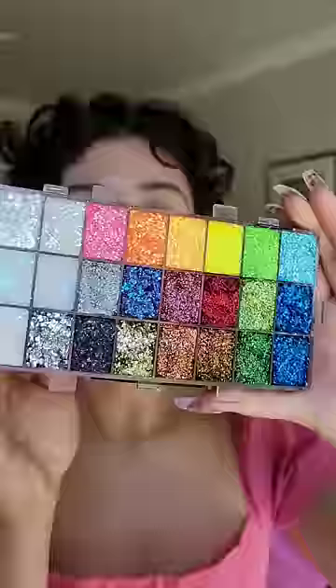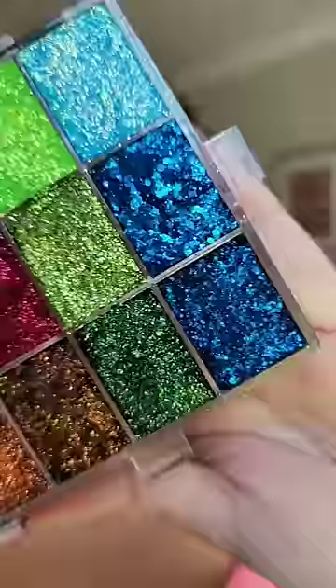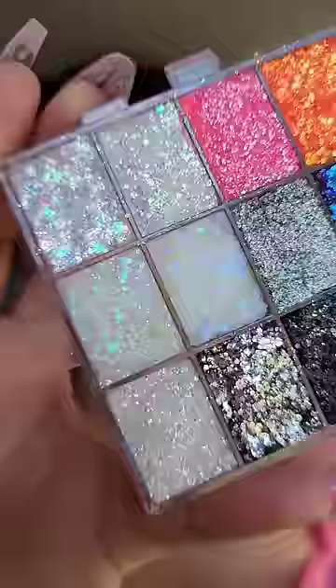This palette comes with 24 glitter gels, ranging from duochrome to metallic to iridescent, and they dry down and last all day.